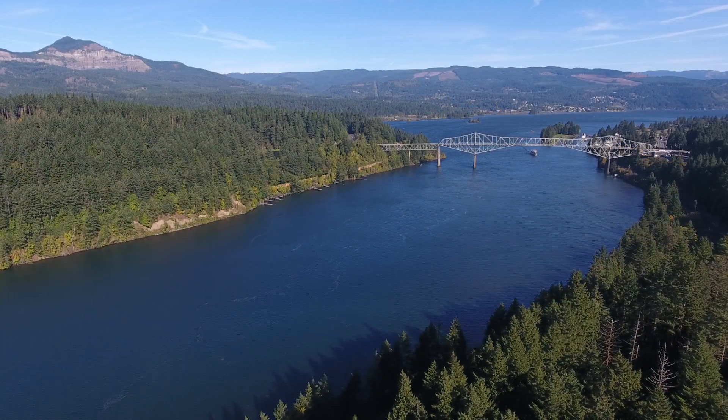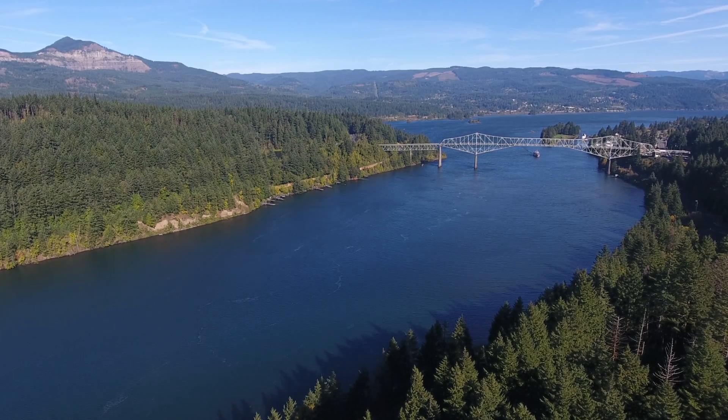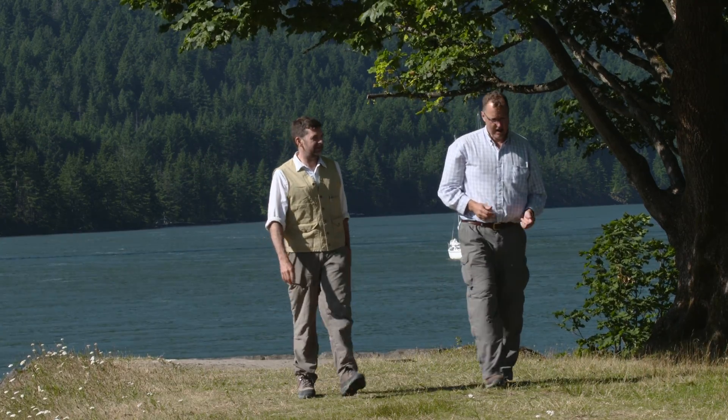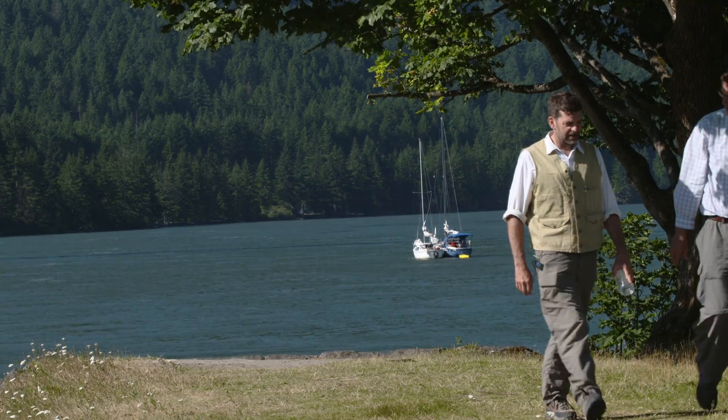The Bonneville landslide pushed the river a mile south toward Oregon. Geologist Jim O'Connor and colleagues continued to zero in on the exact date of the Bonneville landslide — the Bridge of the Gods. What we know, or think we know so far, is that this landslide occurred sometime between 1425 and 1450 A.D.